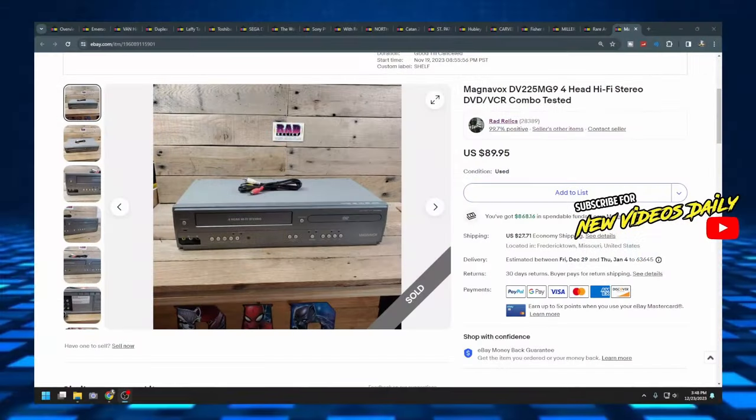I am an everything eBay seller, which means I sell everything I can put my hands on as long as it's not illegal or immoral. There are a lot of interesting items that me and Francine find whenever we're out on our adventures looking for stuff to flip on eBay. We're going to jump right into this video — I'm going to share my screen and we're going to look at the completed eBay sales.